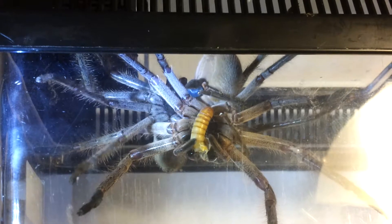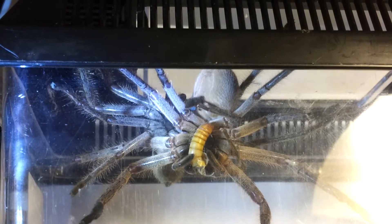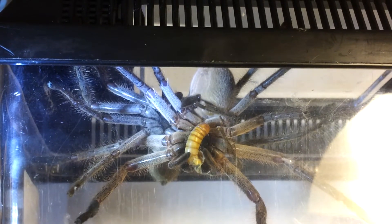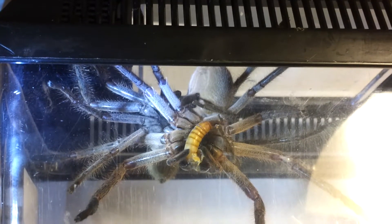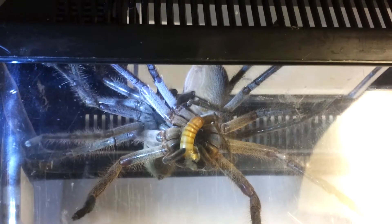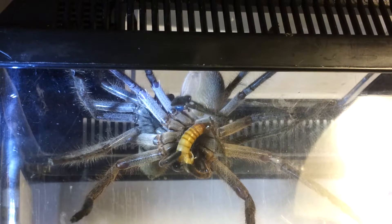Now Henrietta has really slowed down on chomping on that mealworm. Usually she'd eat that quite quickly. Now if you can just see above the mealworm, a little bit of movement there. It looks like a little worm moving around. That's actually part of the palpi palps where the sperm is being injected into Henrietta's abdomen.